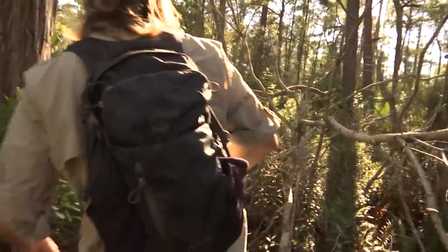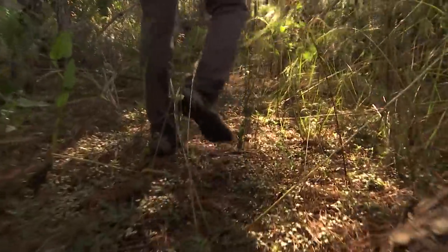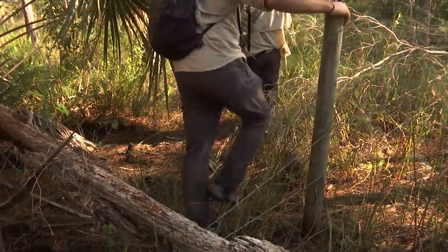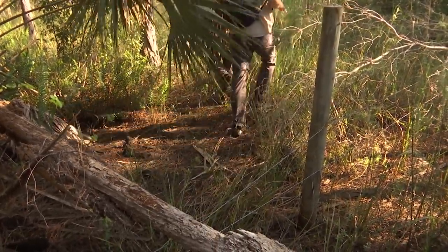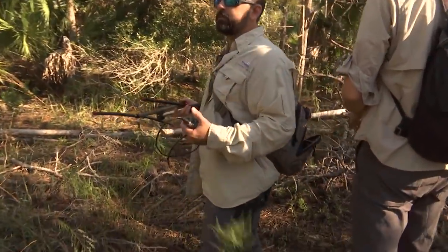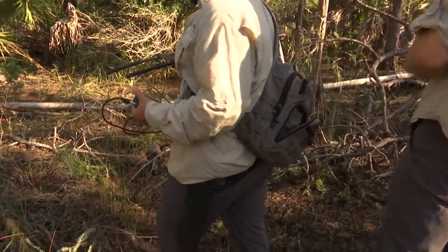We have 25 male pythons out right now. We utilize those male pythons as a control tool to help us find, locate, and remove female Burmese pythons. This is the fun part. As the beeps get louder, the giant snake is getting closer. We live for this moment.